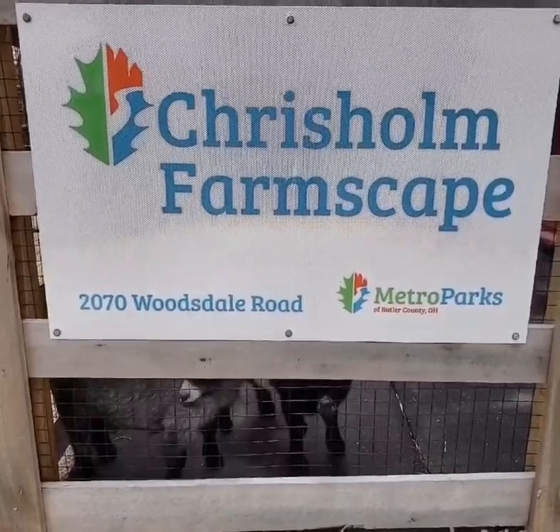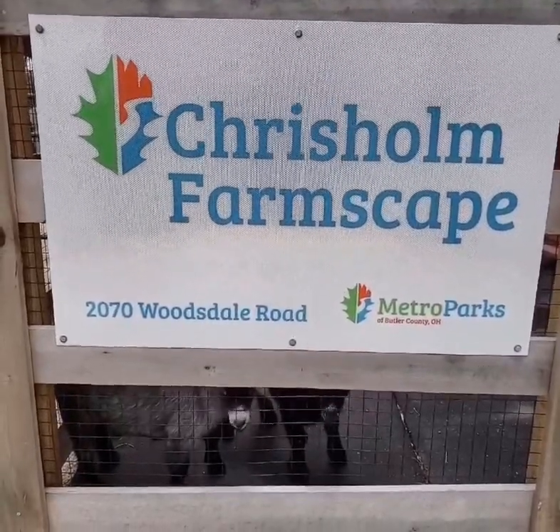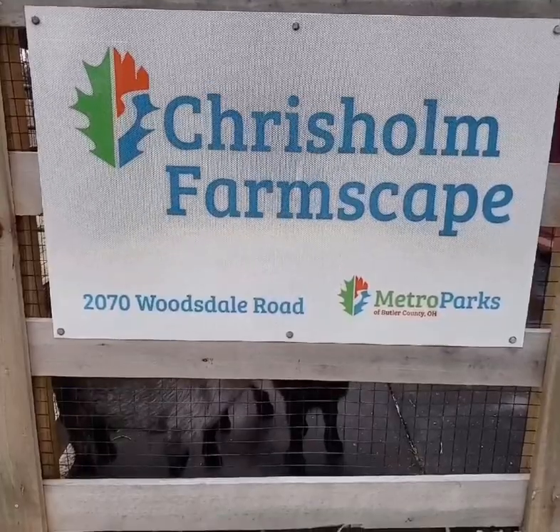So next time you are here at Cristholme Historic Farmstead, make sure you stop by the farmscape to visit with the goats. Thank you very much for spending a little bit of time with us here at Cristholme Metro Park and learning a little bit about our two pygmy goats that we take care of here at the farm. We look forward to seeing you soon.